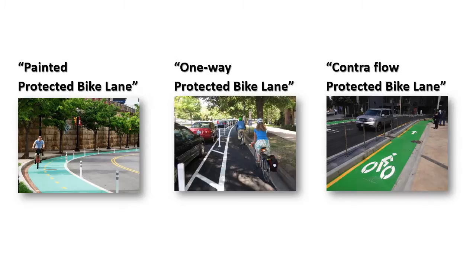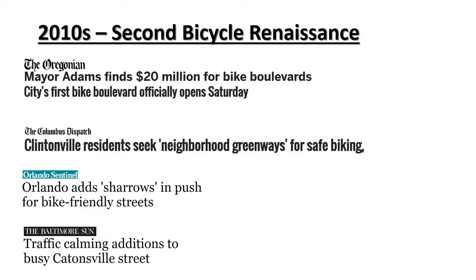By the way, in some circumstances, contraflow bicycle facilities have been shown to be safer because they provide better eye contact between cyclist and driver, similar to why many joggers prefer to run against traffic. Protected bike lanes are not the only new facility cropping up. All over the United States, there have been new bicycle facilities with names like Bike Boulevard, Neighborhood Greenway, Sharrows, and Traffic Calming.